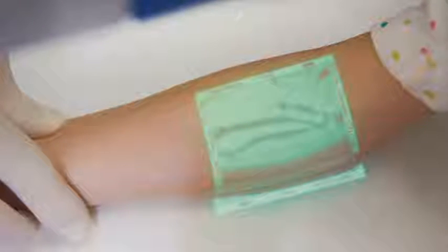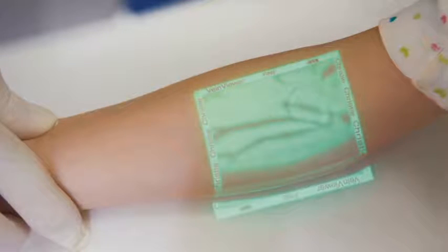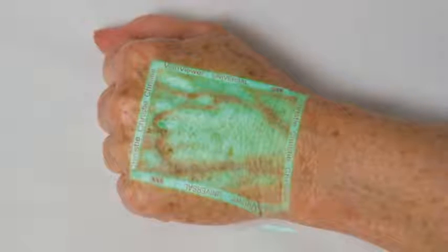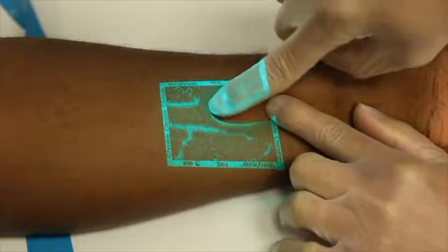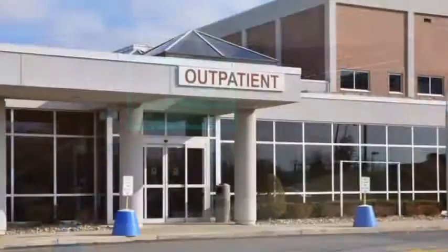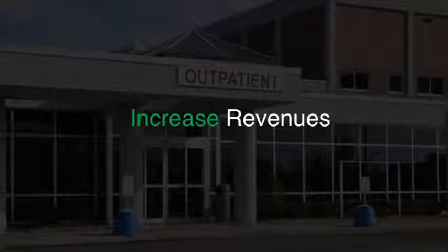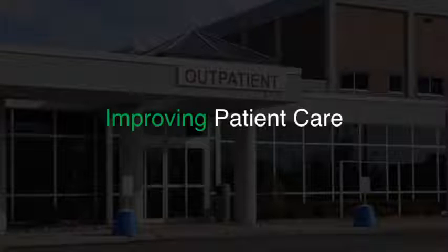Imagine the value of a device that could see through a patient's skin and provide you a real-time digital map of their vessels, greatly reducing needle stick attempts and access time for procedures. Imagine the even greater value of a device that could help identify hidden valves and bifurcations, as well as visualize refill and flushing of veins, and potentially help avoid infiltrations. What if that same device could help reduce costs and risk while increasing revenues, patient satisfaction, referrals, and improving patient care?